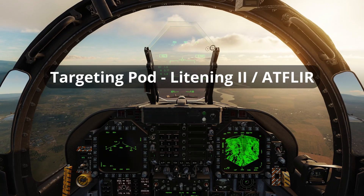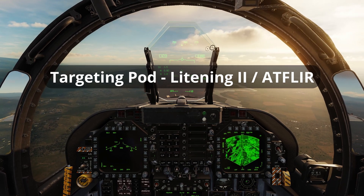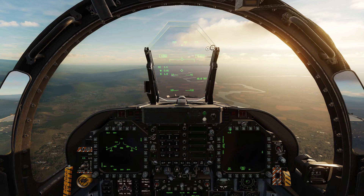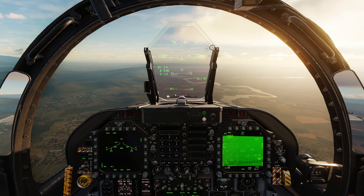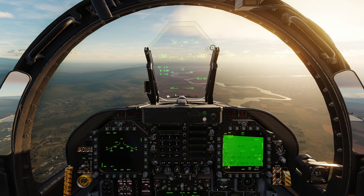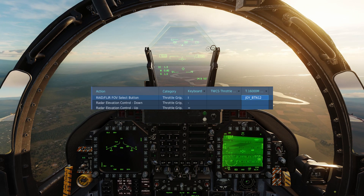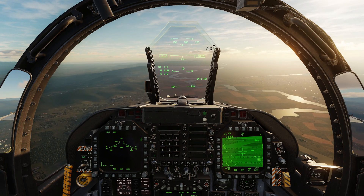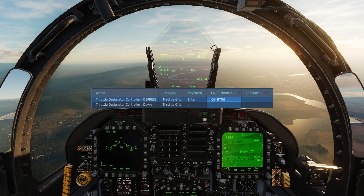The final method of designating an SPI is by using a TV FLIR targeting pod such as the Lightning II. The FLIR format page is selected from the tactical menu. If an SPI has been designated, the targeting pod will automatically slew its line of sight onto the SPI. The FLIR mode is entered by selecting CCD or by holding the RAID FLIR FOV button on the throttle grip. The throttle designator controller, or TDC, commands the slewing of the pod while TDC depress will designate the SPI to the point under the reticule.